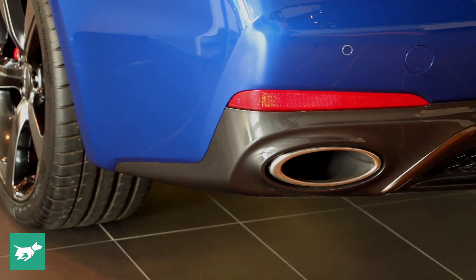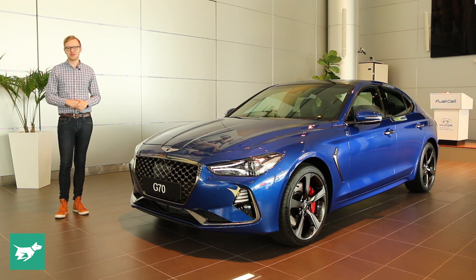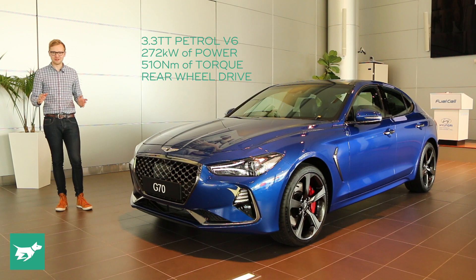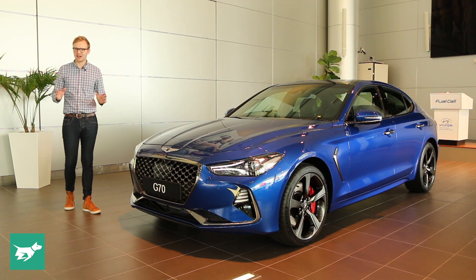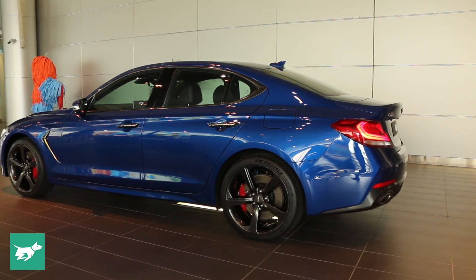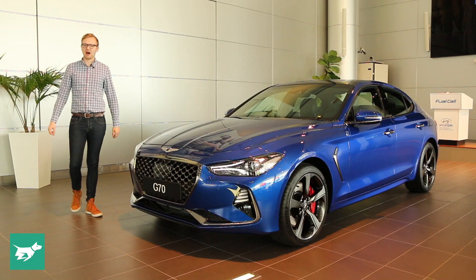Underneath, the G70 shares a platform with the Kia Stinger, and both cars have the same 272-kilowatt, 510-newton-metre twin-turbo V6. However, I think the lighter Genesis interpretation works better in the flesh, with these more handsome conventional sedan lines and the less controversial rear end driving the G70 upmarket.